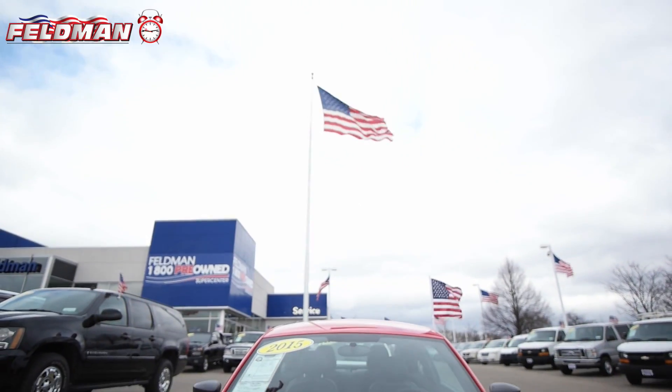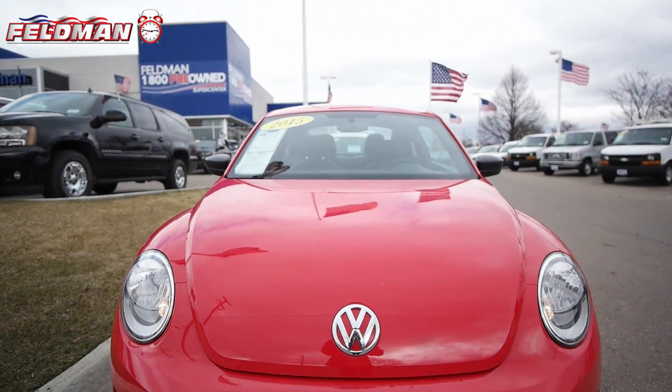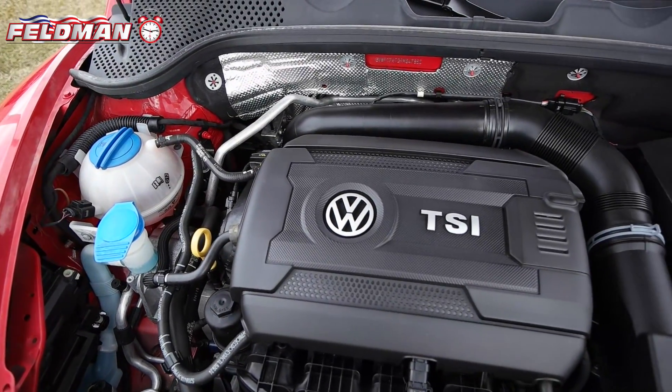Hey, it's Dawn from Feldman Automotive and here's what's hot on the clock. This 2015 Volkswagen Beetle Coupe in tornado red with a 1.8-liter four-cylinder engine.